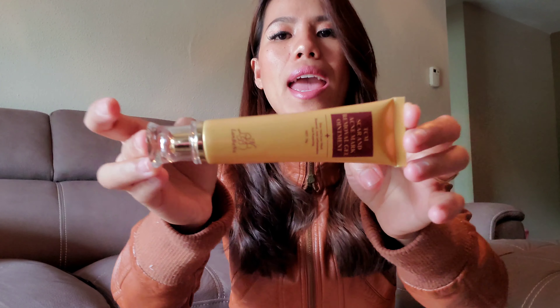It comes in a tube and this product has been trending around social media and it keeps popping in my Facebook. When I watched the video about this, I told myself I have to get this product, and I got two just in case.